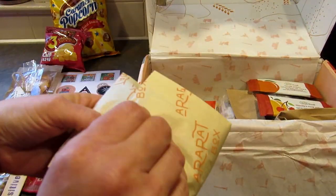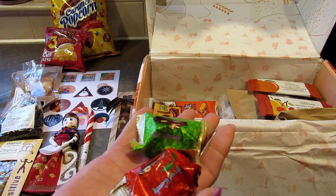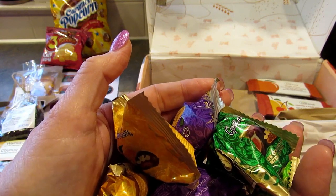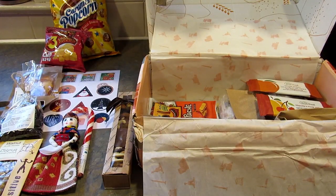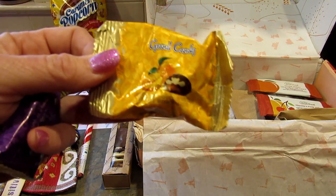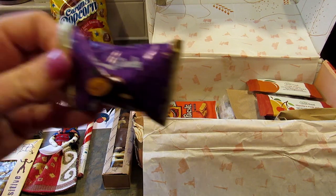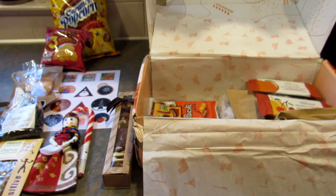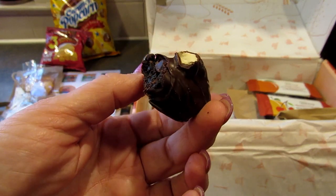Oh wow, there are a lot of these — quite a few. They are chocolate covered dry fruits. There are different flavors: chocolate covered dried fig with walnuts — I can't try that one; chocolate covered cherry with hazelnut; chocolate covered apricot with walnuts — I love dried apricots; and then chocolate covered dried prune with almond — this one I can try. Mmm, that's good. I really like dark chocolate, so that's tasty.